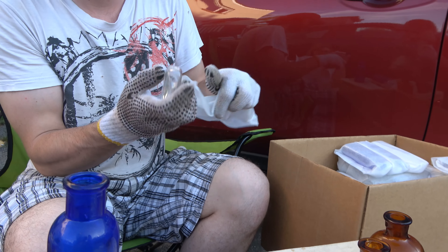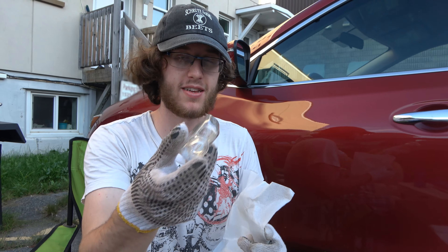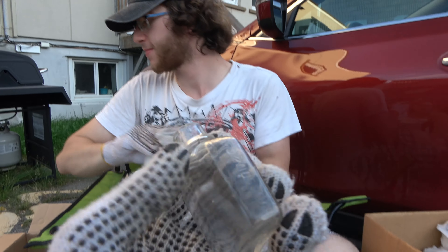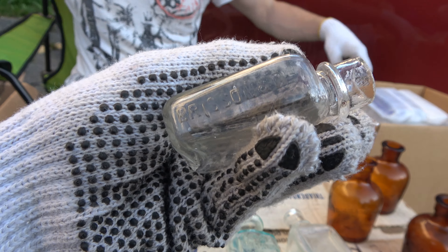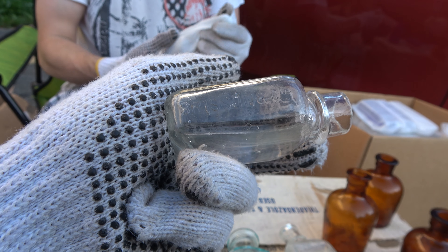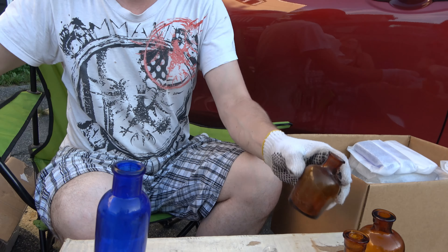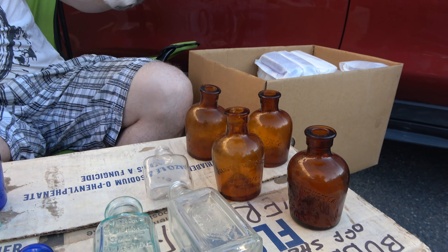What the heck is that? It's one of those Brisson Laboratories bottles. Let's see — I think it's perfect. Yeah, that's an odd one. Another Soliol. Oh my god, there's four of them.